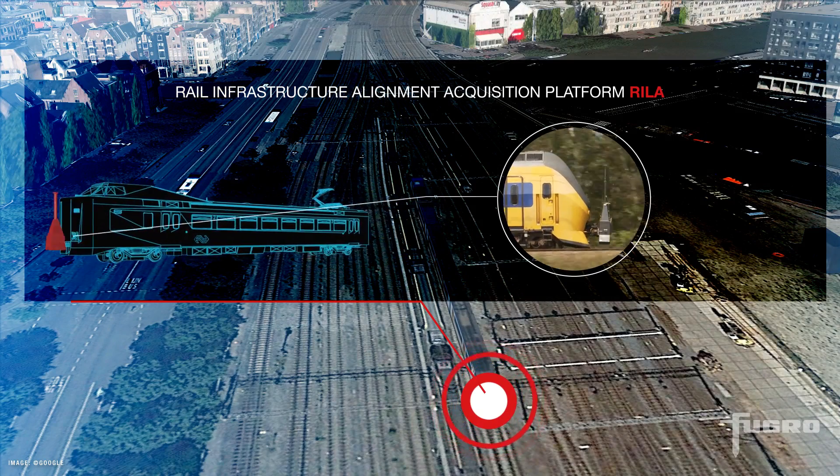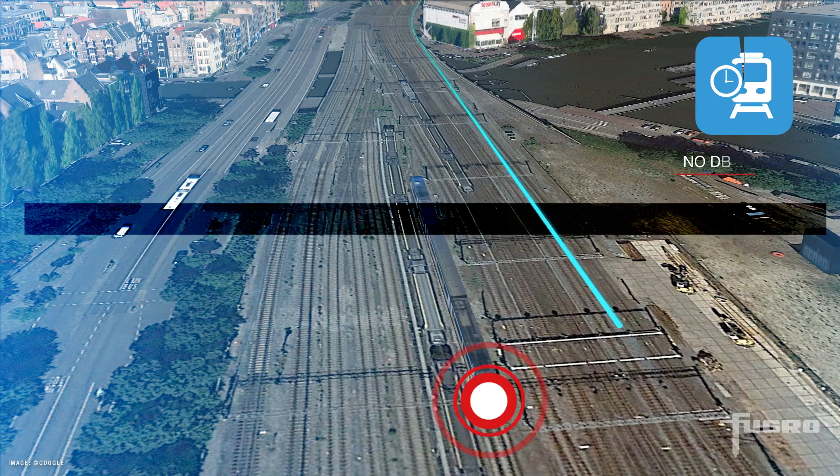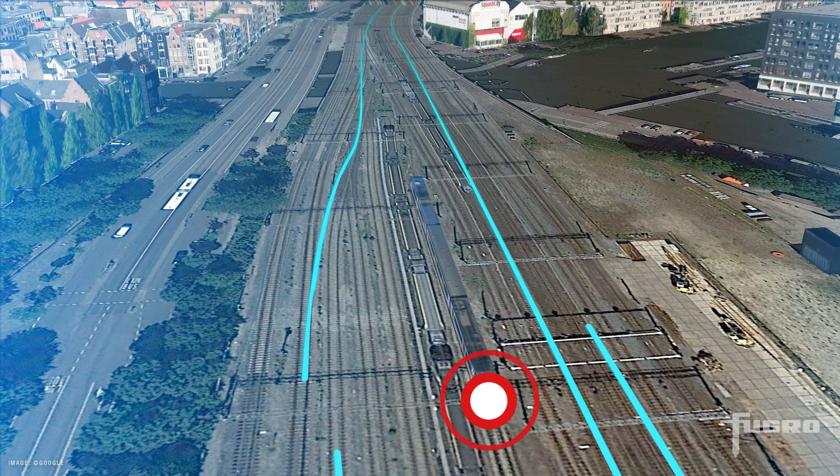RILA, is a safe, fast and affordable way of delivering accurate, up-to-date information and analysis with no disruption to train service.